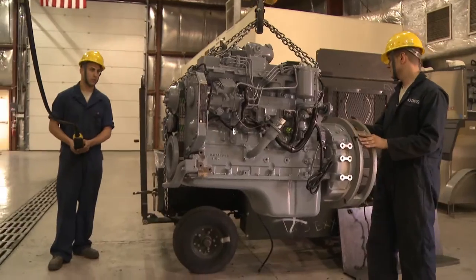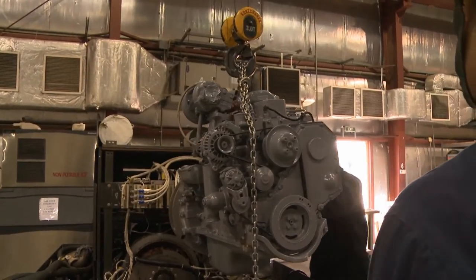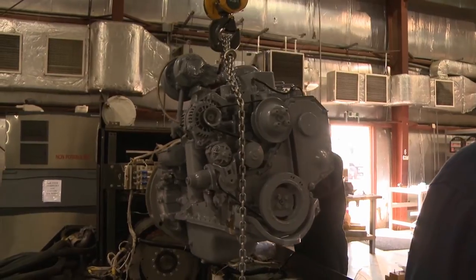We provide a very solid backbone for the aircraft and make it very easy for the maintainers to go out there and do their job, and for the aircraft to fly every day. There is no air power without ground power.